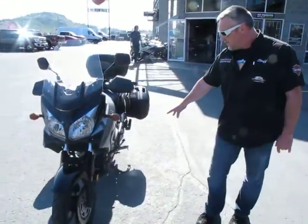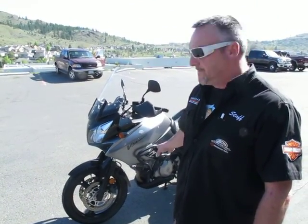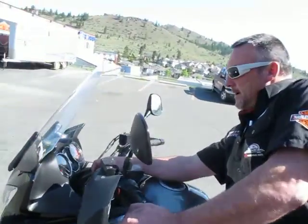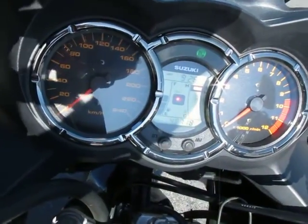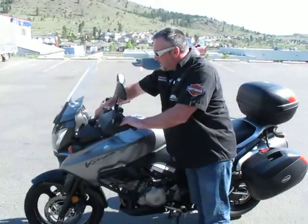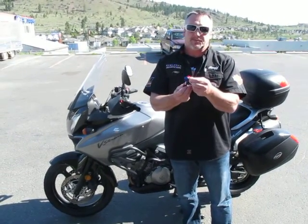As you go around the bike, you can also see that this bike has not been dropped. There's no damages, no ICBC claims — it has a clean history. The kilometers on it are 48,718 kilometers and the bike is a 2006. All the keys are with it, including the spare keys and the luggage spare keys as well.